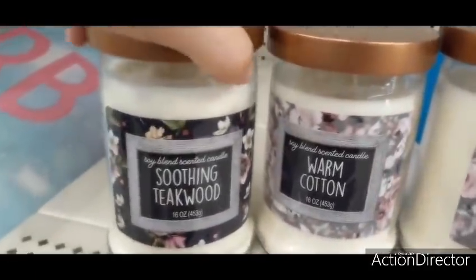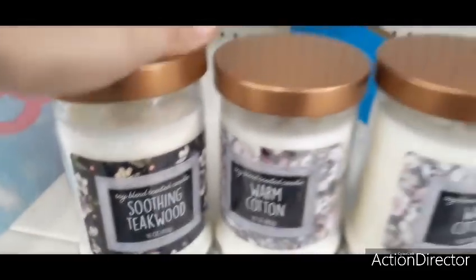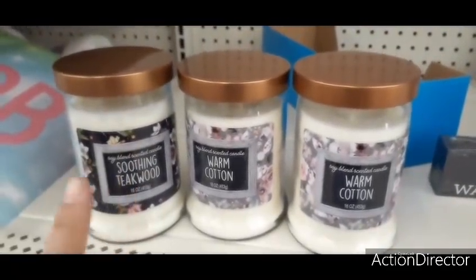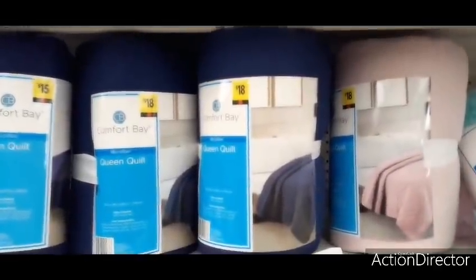They also have these really cute soy scented candles — one is Warm Cotton and one is Soothing Teakwood. It is a two-wick candle. I cannot smell them because I'm wearing my mask, but there are more and I'll take you to see the rest of them.